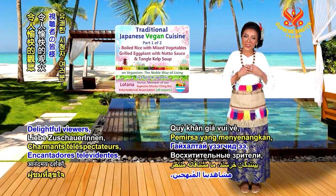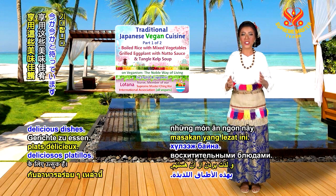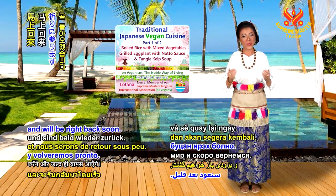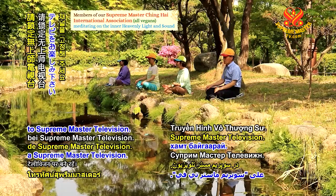Delightful viewers, we eagerly look forward to enjoying these delicious dishes. We will pause for a moment to pray for a vegan world and we'll be right back soon. Please stay tuned to Supreme Master Television.